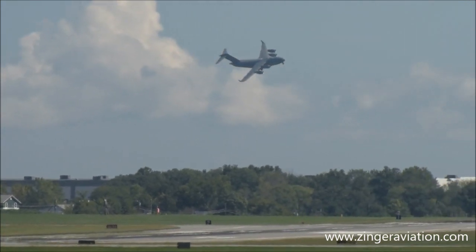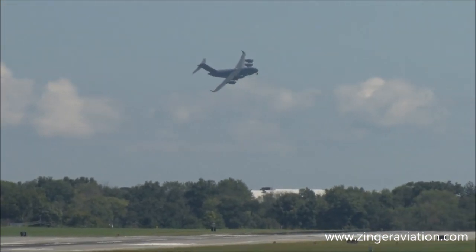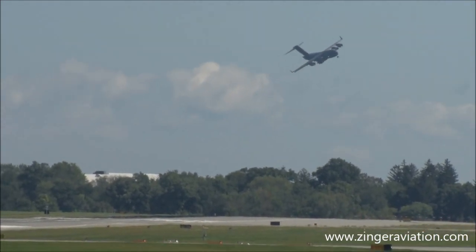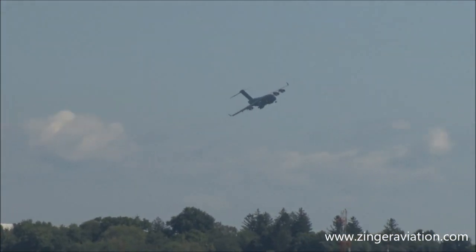This amount of thrust allows the C-17 to carry over 170,000 pounds of cargo a range of 2,400 nautical miles. However, the C-17 can reach anywhere in the world non-stop using its air-refueling capabilities.